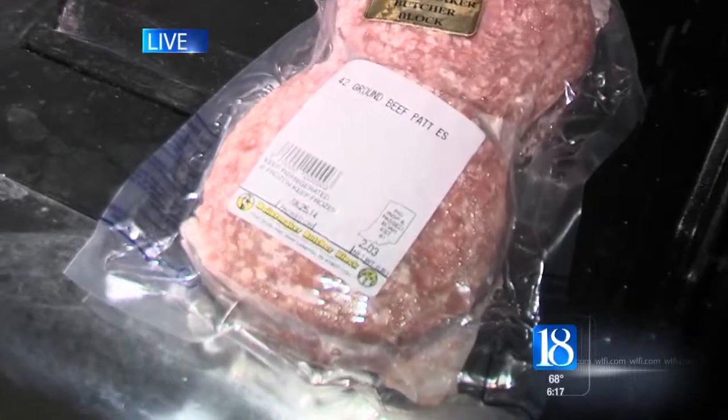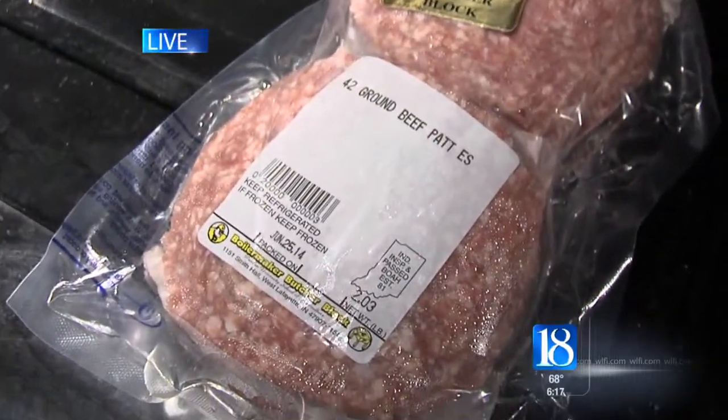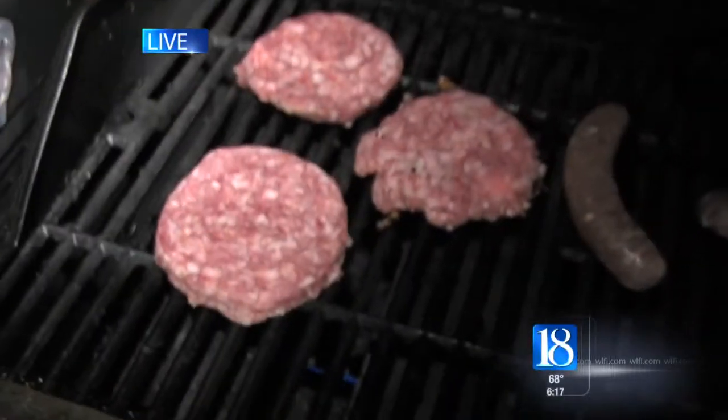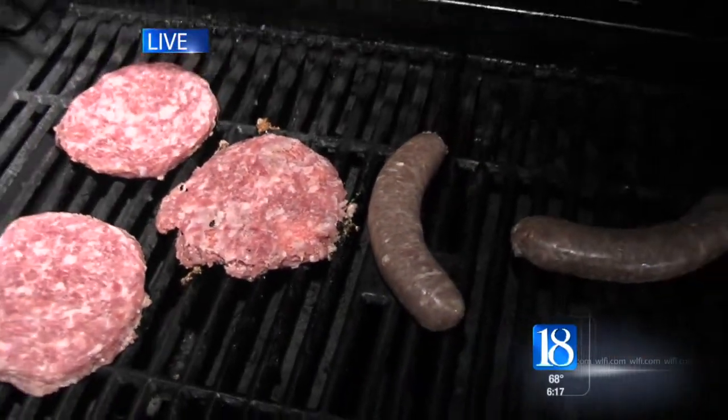We have two kinds of bratwurst. We have beef and pork burgers. The meats are then delivered to two stations near Ross-Ade Stadium, close to tailgating areas. As a tailgater, you just come over, pick up your meat, go and put it on the grill, and you're good to go.